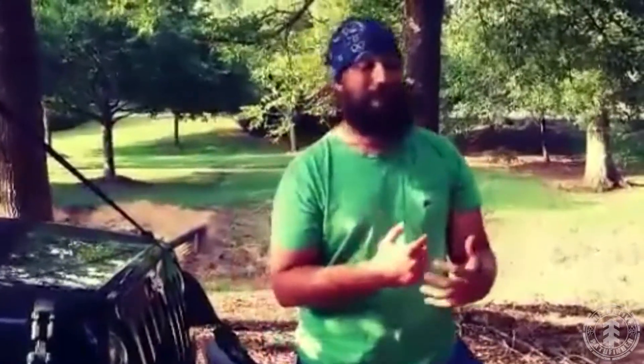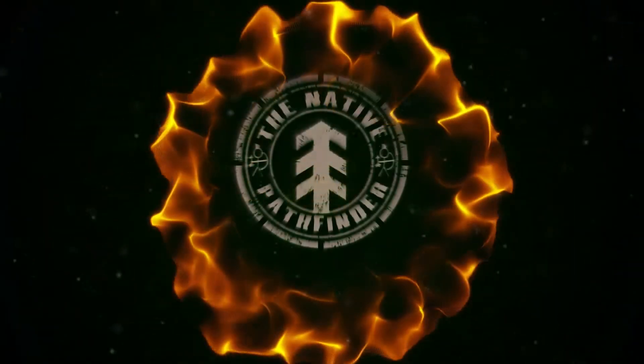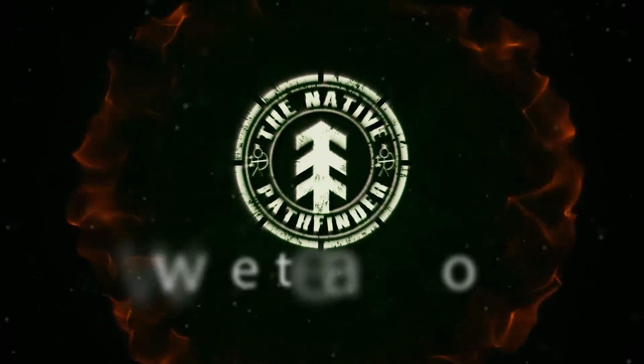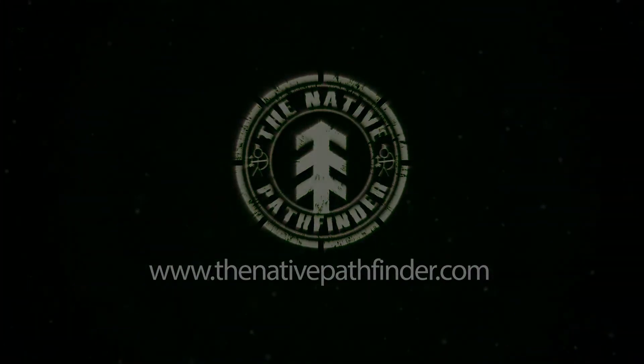We're also going to be going over bushcraft on a budget — things that don't break the bank but will work out great for you, such as survival gear, bushcraft gear, water purification gear, etc. I look forward to seeing you guys. I'm the Native Pathfinder. Check out my website and my YouTube channel — see what I'm about. I'm definitely checking you guys out daily and I'm super excited about spending this time with you guys. We'll see you guys next time.